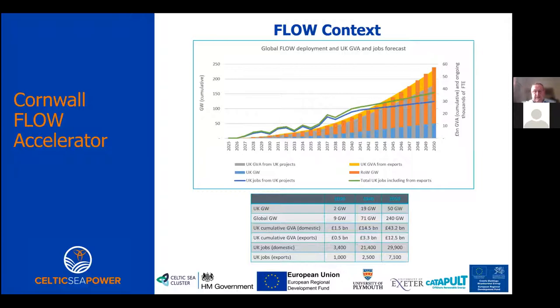Globally, we expect around 240 gigawatts of deployed floating offshore wind by 2050. The slide also shows cumulative GVA domestically in the UK from both domestic use and exports, and the resulting jobs - giving you an idea of the size of the prize. There are issues that may curtail our ability to develop floating offshore wind in the Celtic Sea, including port infrastructure, grid infrastructure, and insufficient offshore vessels with heavy lift capability - which is why it's so important to engage with the supply chain.